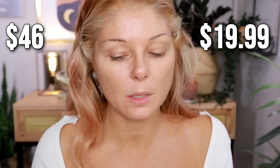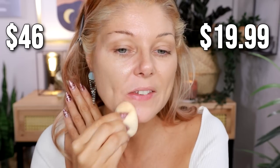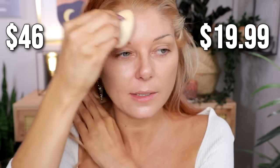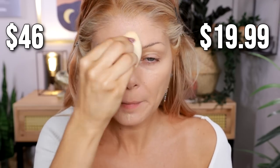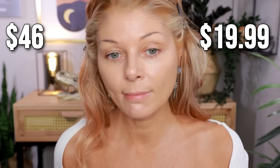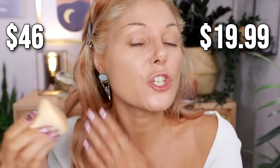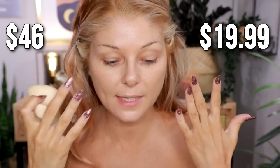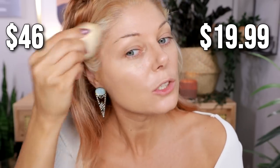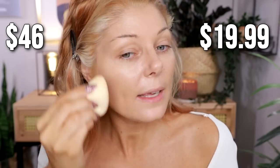The Charlotte Tilbury might have a little bit more coverage straight out of the gate than the Jason Wu one, but if I don't use too much I'll get a similar result. I dare you to tell me these don't look the same. For shades, I'll put everything in the description — I'm a light medium with a neutral golden undertone, so both of these shades are a great match for me with a little bit of a tan.